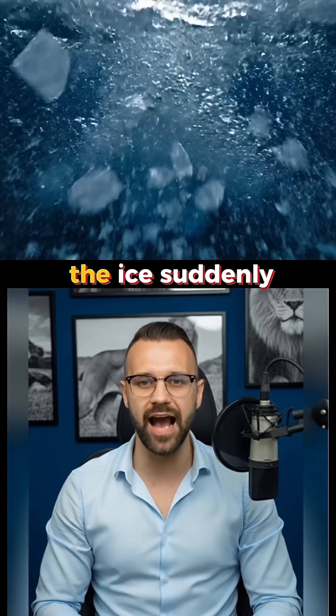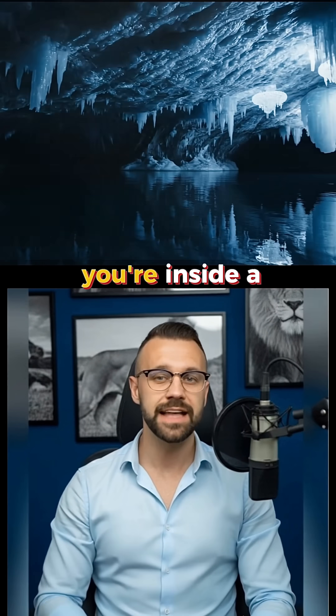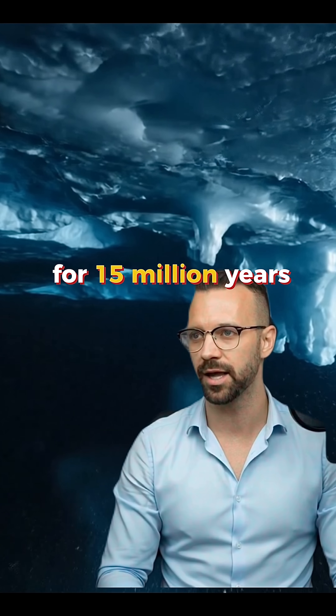Four kilometers down, the ice suddenly stops. You splash into water — you're inside a massive subglacial lake bigger than Jamaica. This is Lake Vostok. It's been sealed off in total darkness for 15 million years.